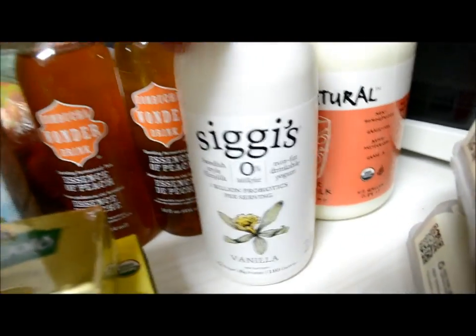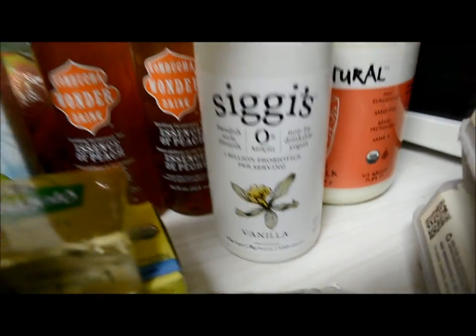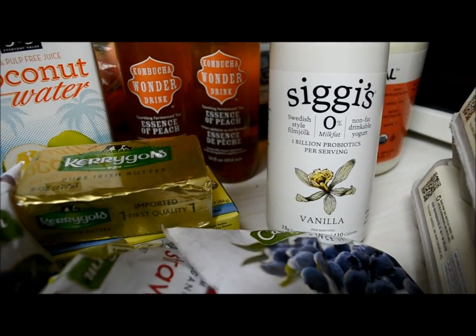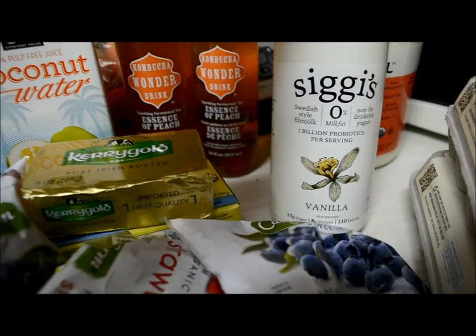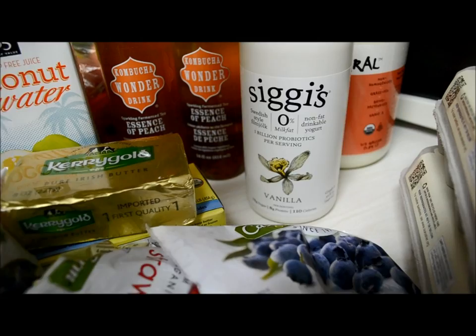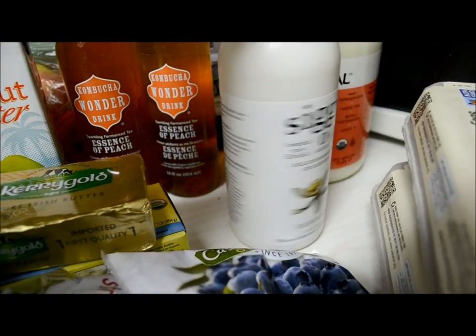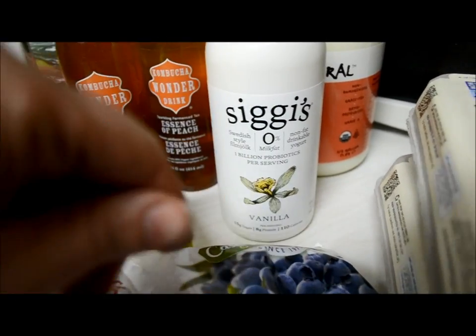Another thing I really like to put in Graciela's smoothies — and Rogelio's and mine as well — is this Siggi's probiotic. It has one billion probiotics per serving and I get it in vanilla. It's Swedish style, a nonfat drinkable yogurt, but it's got all the probiotics in it. There are no yucky things in the ingredients and I really enjoy the taste.